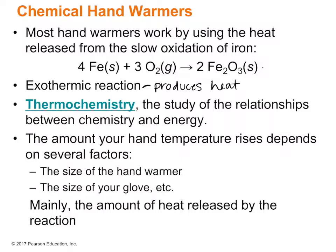So we're looking at thermochemistry, which is the study of the relationships between chemistry and energy. This is where physics, especially the theory of energy, comes into play. The amount your hand temperature rises depends on several factors: the size of the hand warmer, the size of your glove, the temperature of the air around your glove, how thick your glove is, and mainly the amount of heat released by the reaction. It's good that iron oxidation is a really good exothermic reaction — other reactions, like neutralizing hydrochloric acid and sodium hydroxide, don't produce as much heat.